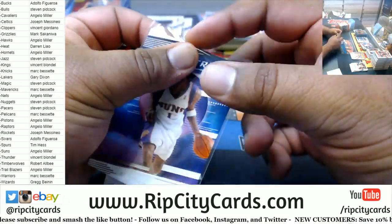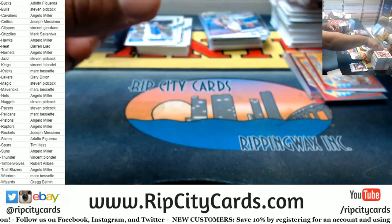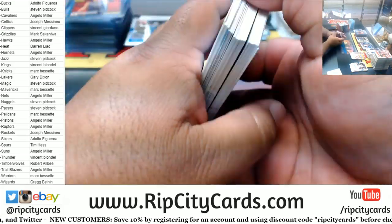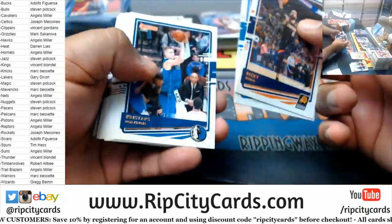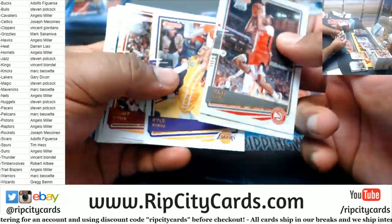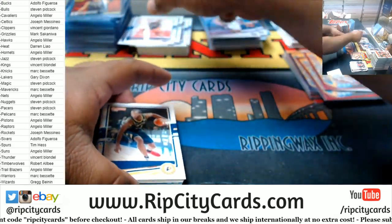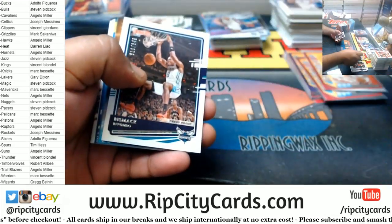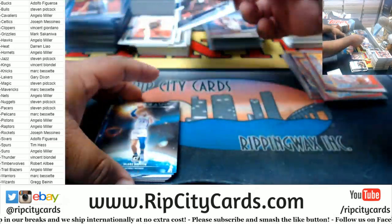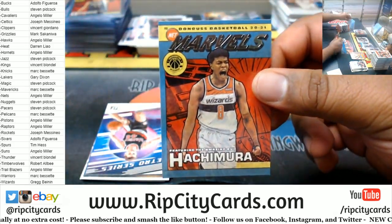Amari Retro. Zion action — just a base card, but probably sells for like a million dollars nowadays. The Yambo 349 Hornets. Probably a heart attack for the both of us. Hachimura Marvel Wizards.